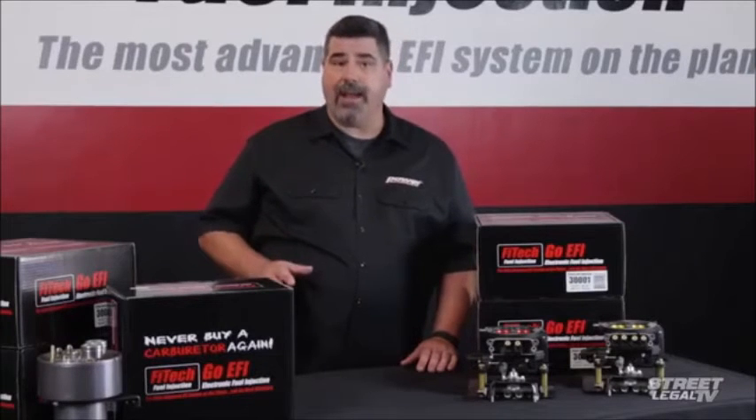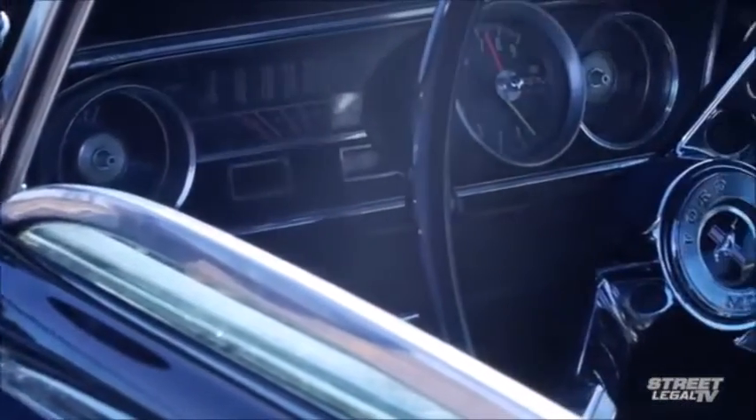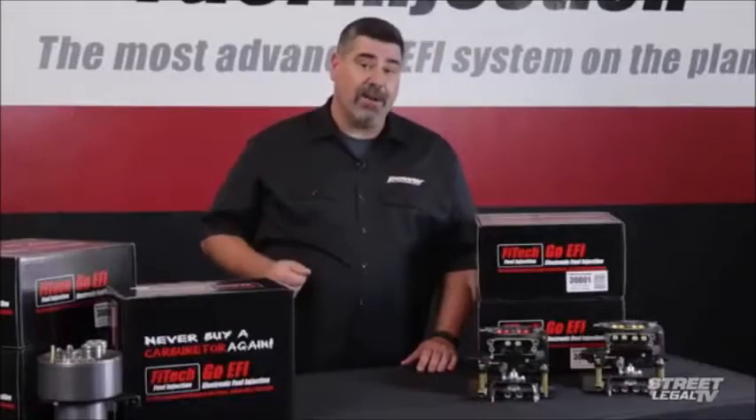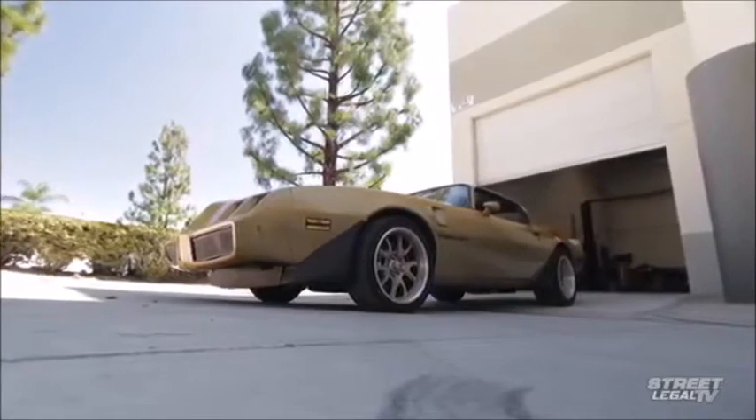But something's holding you back. You may be the kind of gearhead who hates doing electrical work, and you're especially worried about having to find a separate ignition solution. One thing that's definitely on your mind is the price. Compared to anything but a really high-end racing carburetor, EFI is frankly pretty expensive.